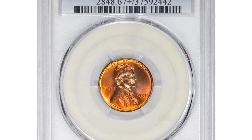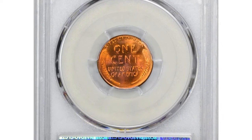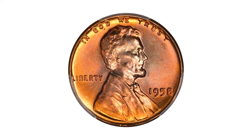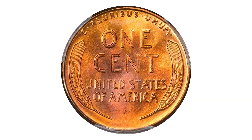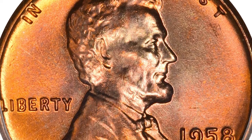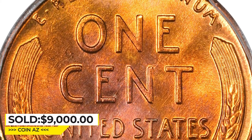This is the 1958 Lincoln cent in MS67+ Red condition. More than a quarter billion 1958 cents were struck, yet only seven pieces survived in superb gem condition with the PCGS plus designation. This obviously elite registry set contender displays distinctive lilac accents around Lincoln's head and rich reddish-orange colors throughout, with incredibly smooth, sharply struck surfaces. Eye appeal is tremendous.